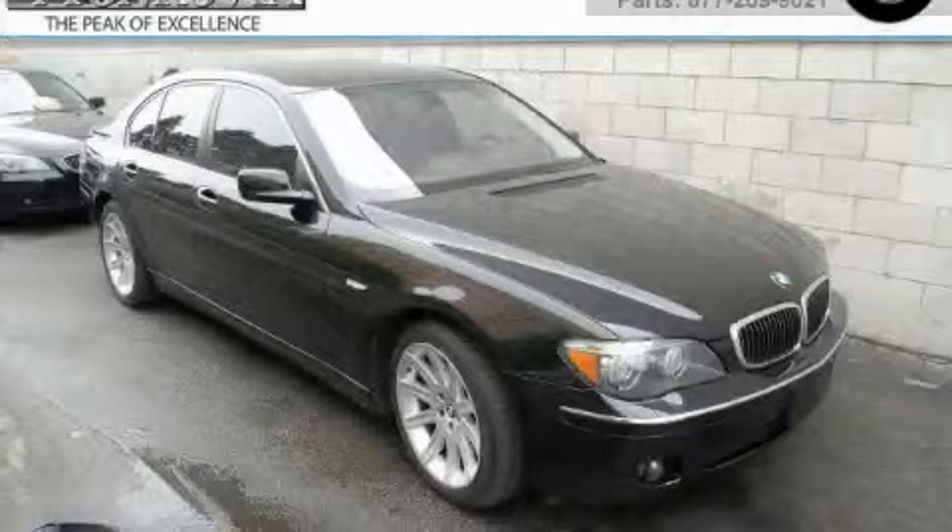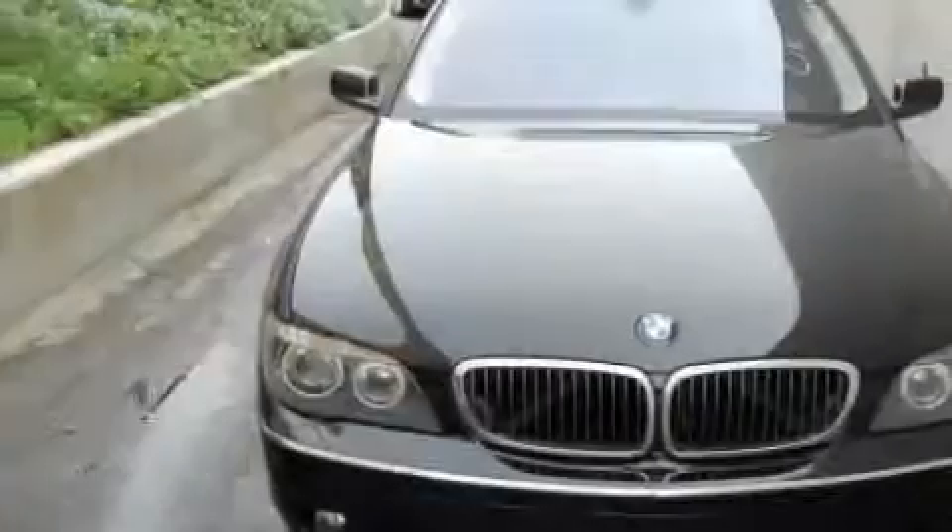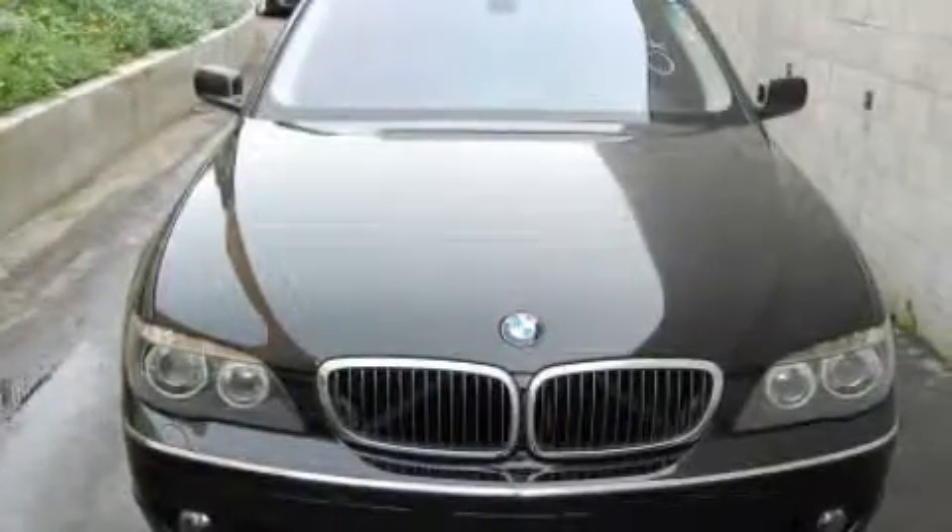This is a certified pre-owned 2006 BMW 750, a luxurious package designed with the finest elements in mind.